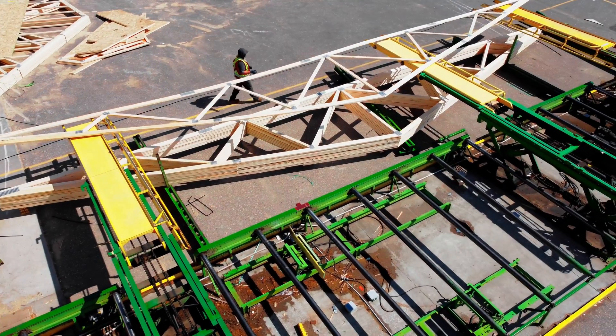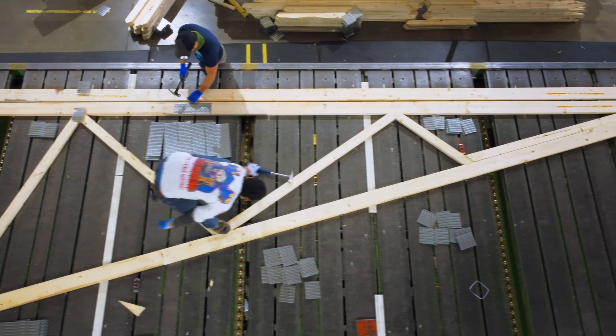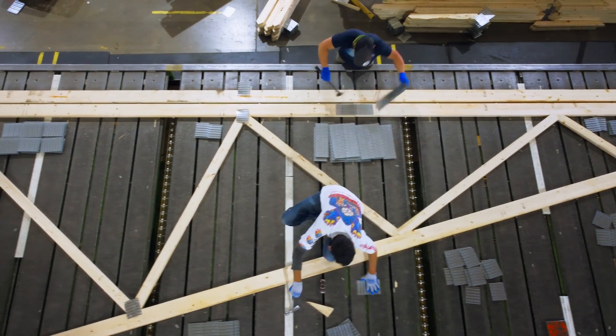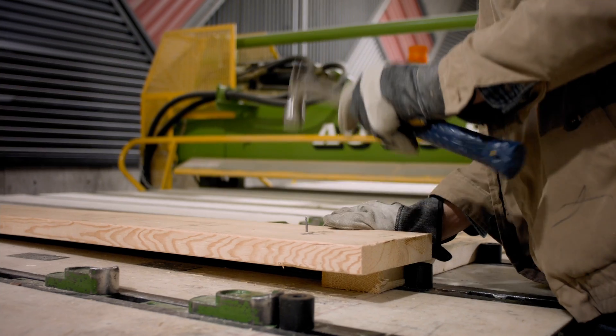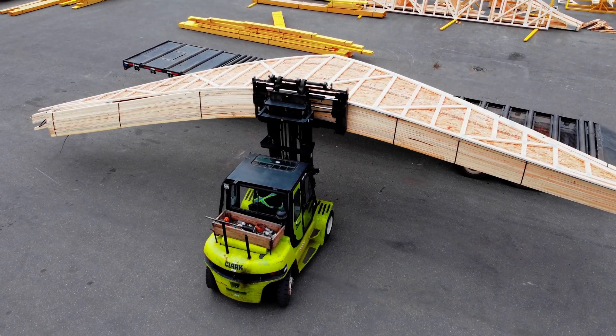We believe in crafting a high-quality product from every building plan we develop and every plate we hammer home. Accuracy, simplicity, and efficiency are emphasized to ensure ease of installation and optimal performance in every roof truss, floor system, and wall panel we deliver.